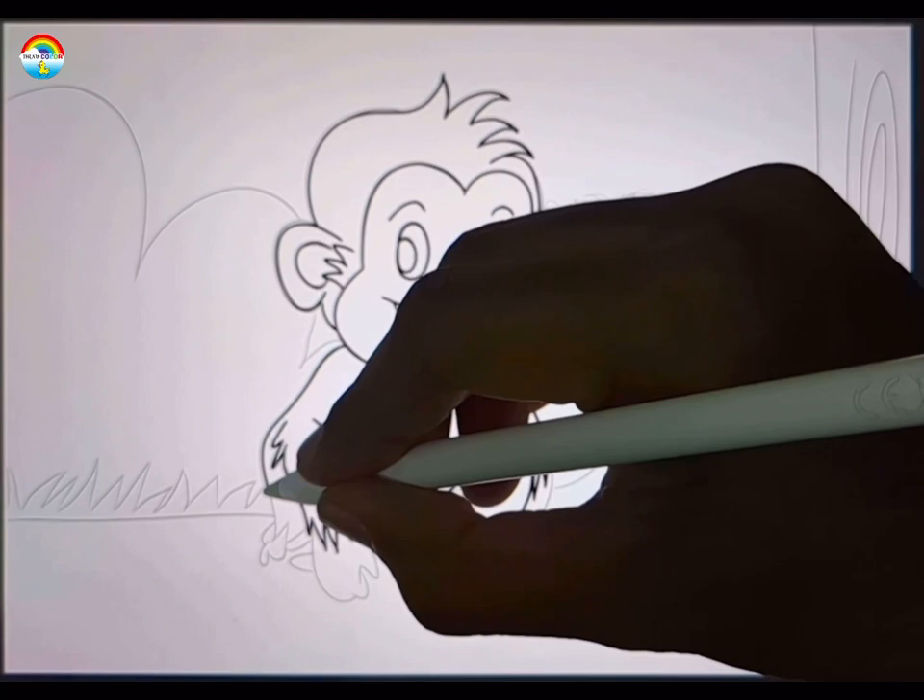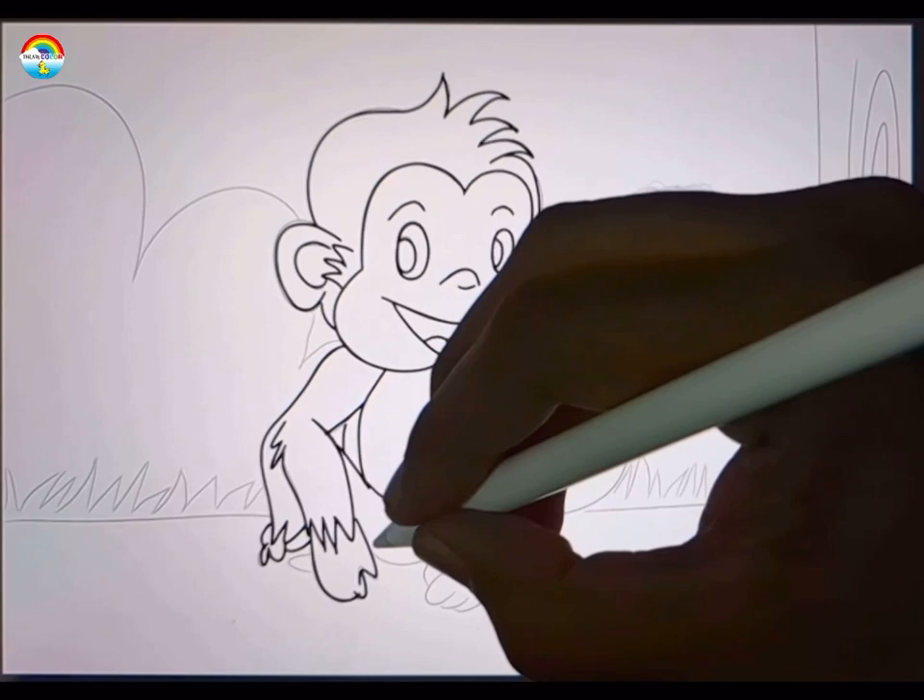Monkeys are clever and curious. They like to explore their surroundings and use tools like sticks or rocks to help them find food.